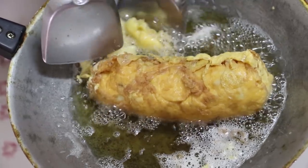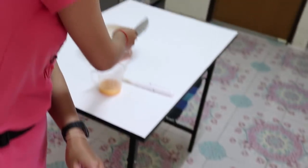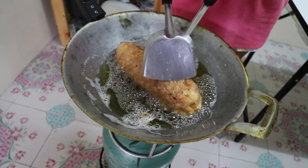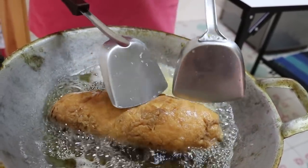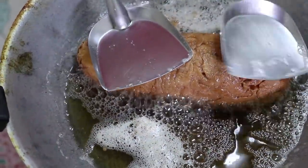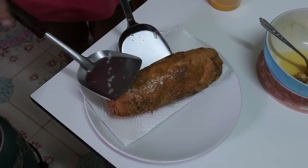If this is ready, just take it off now. There is the egg mix. I think it is ready.